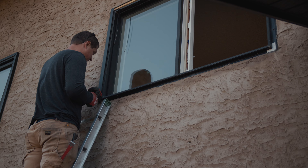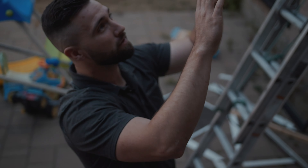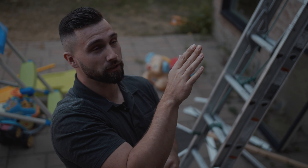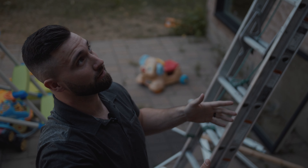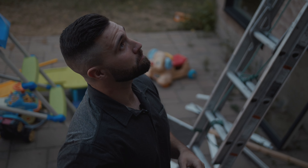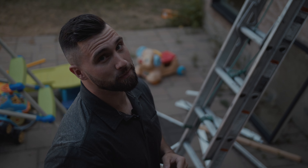That window they're currently removing is a nail fin style window — it has a flange around the whole window and you nail through those holes to mount it into the frame. Whereas with the replacements using brick molding, we're screwing through the sides of the window on the interior to hit the jams and fasten it there. A little bit of a different style that these are being replaced with.